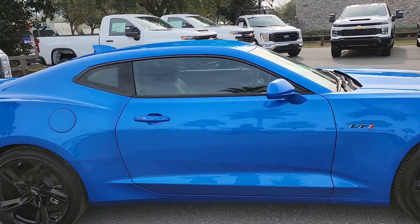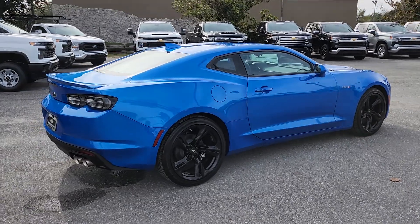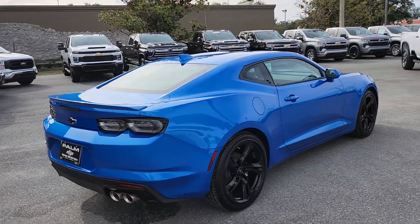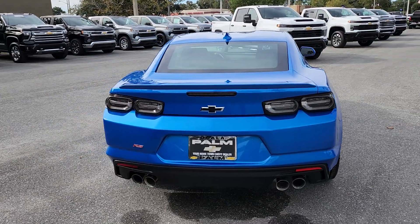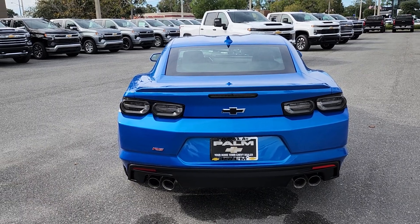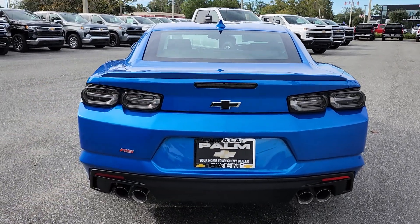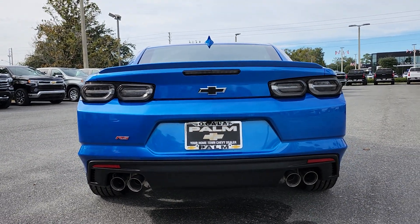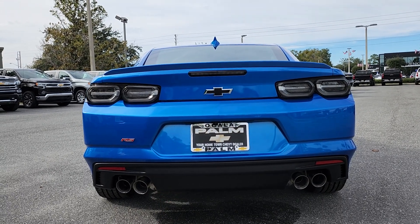You can do a lot with this car afterwards — supercharge it, turbo it, pro-charge it, whatever you like. But the most beautiful thing is this color, because it's a historic moment for the Camaro and it's the last time you're going to be able to get a blue Camaro.